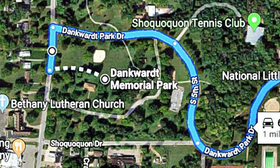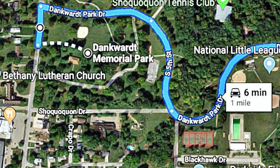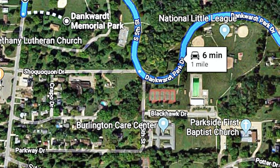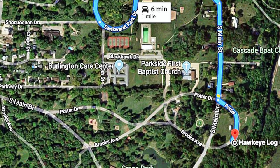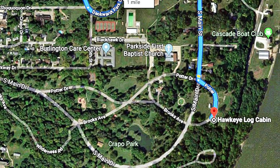As we leave Dankworth Park, we will be entering Crapo Park. First, we'll look at the lookout where guns are, the Hawkeye Native Cabin, the fountain, the Shakespeare Garden, Lake Starker, and the Course statue.